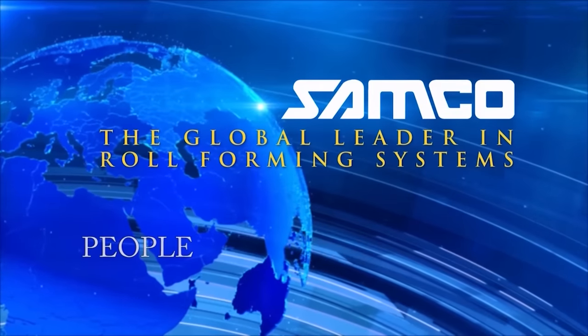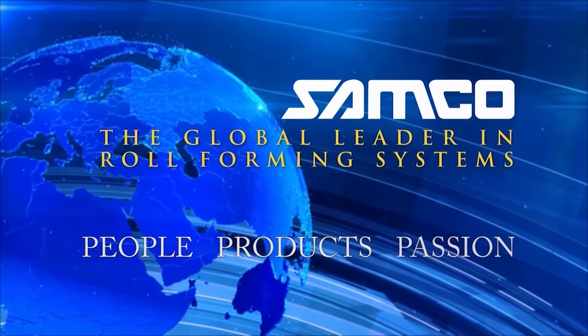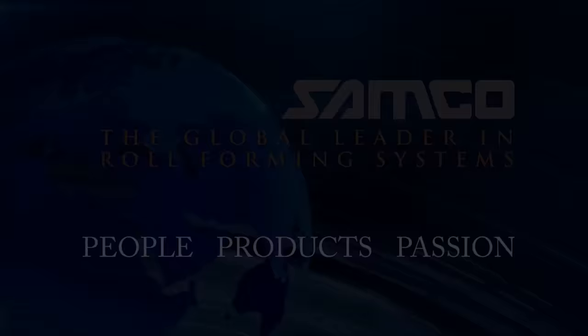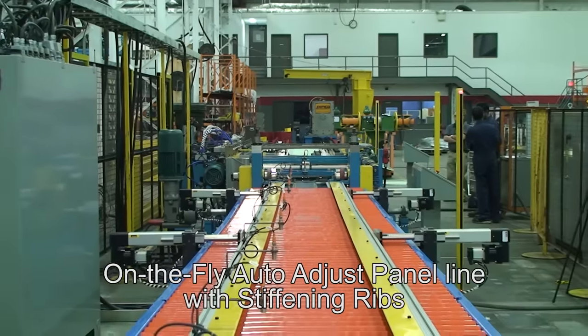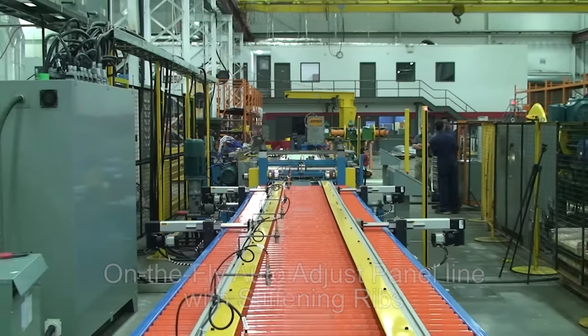Samco Machinery, the global leader in engineered roll forming and metal processing solutions. Introducing the on-the-fly auto-adjust panel line with stiffening ribs from Samco Machinery.